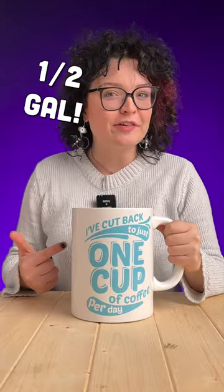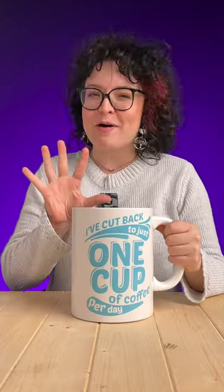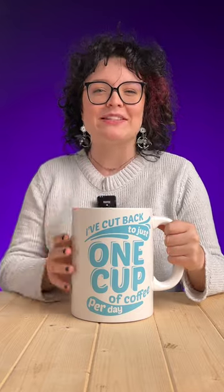This mug might hold half a gallon of coffee, but it's only my fifth favorite mug we sell at Vat19. Here's the rest of them.